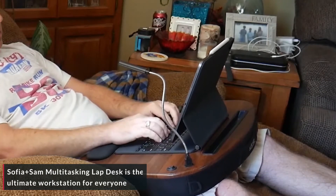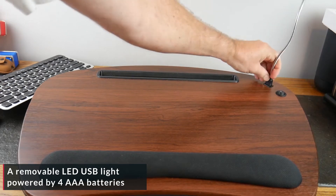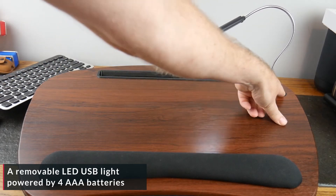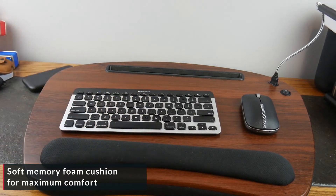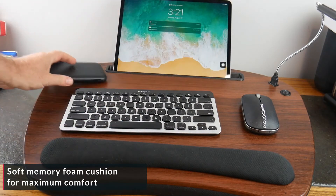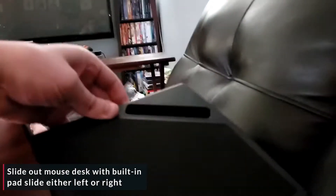SOFIA Plus SAM Multitasking Lap Desk is the ultimate workstation for everyone. Suitable for phones and tablets, and laptops up to 18 inches. Features a removable LED USB light powered by 4 AAA batteries. Soft memory foam cushion for maximum comfort. Slide-out mouse desk with built-in pad that slides either left or right.